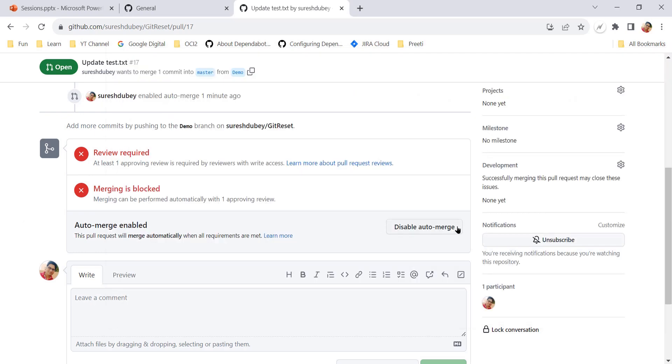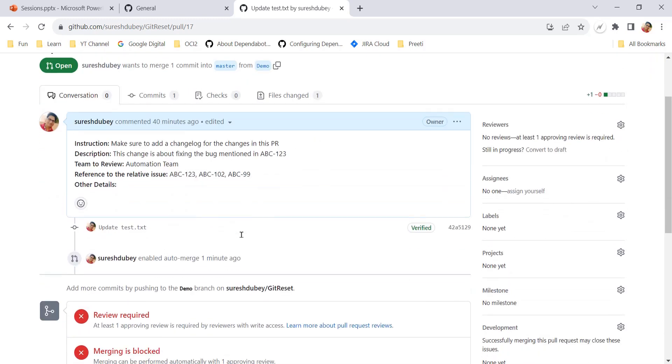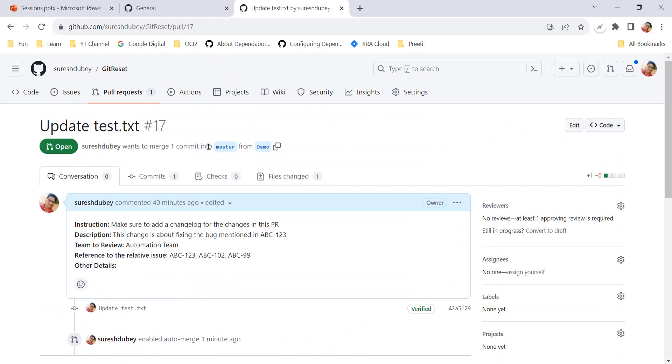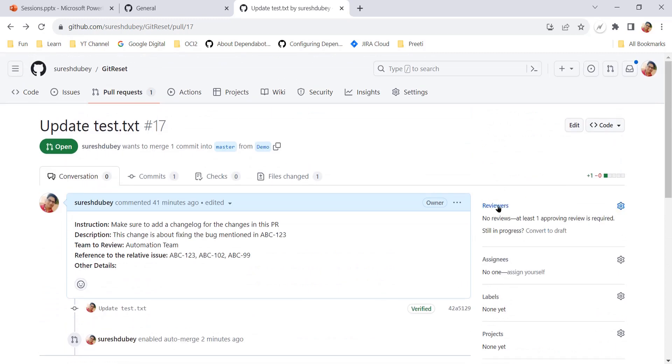Since auto merge is now enabled, we also get a 'Disable auto merge' option which we can use to disable it for this PR. Now the branch protection policy plays an important role. One of the policies configured for the master branch says you cannot make changes directly into master - if you want to make changes there should be at least one approval in place. This PR is enabled for auto merge but it will not be merged unless we have that one approval.